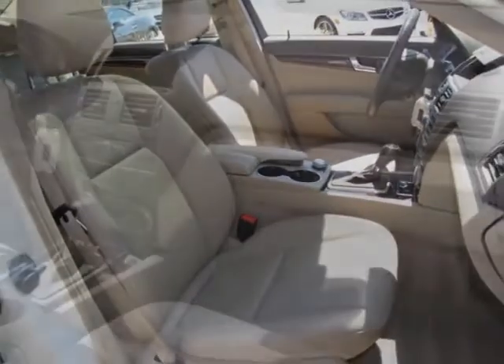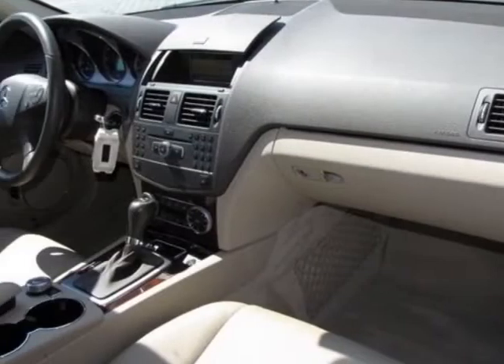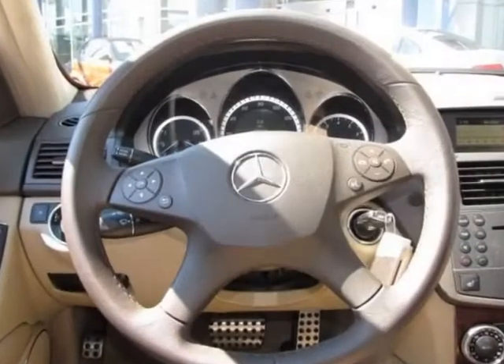Additional options for this vehicle include power driver's seat, CD player, sunroof, driver airbag, and heated mirrors.